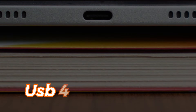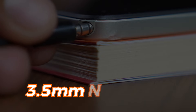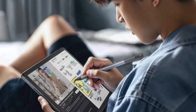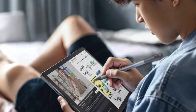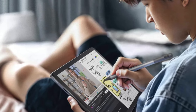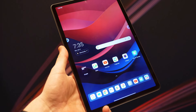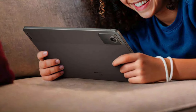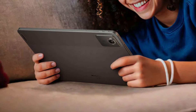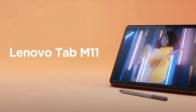The Tab M11 also offers seamless connectivity with its USB-C port and 3.5mm audio jack for easy file transfers and accessory connection. The only drawback is that it offers only 15W charging capability, which is quite slow, and performance is just average. In short, the Lenovo Tab M11 enhances your learning experience with its great display, portability, and smart features, helping you tackle academic challenges effortlessly.